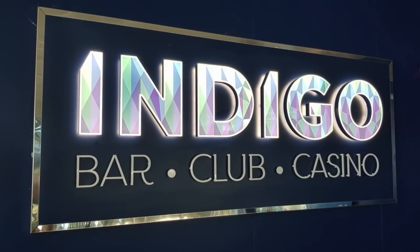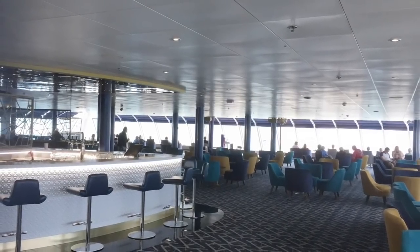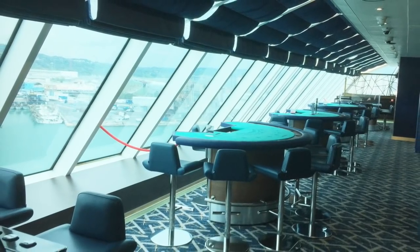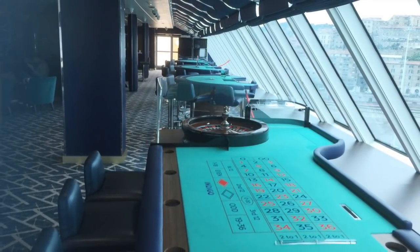On Deck 12 you'll find the Indigo Bar, which is also the casino. This is a large lounge with a virtually 360-degree view, so it's excellent if you're doing a sail away and the weather's a bit inclement, or even if it's a nice clear night and you can see the stars. One night we were in there and we could see a volcano with some smoke going out the top — Stromboli.